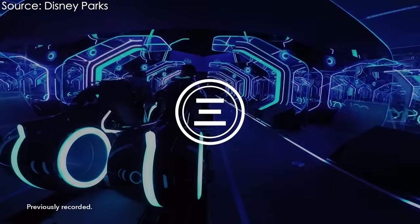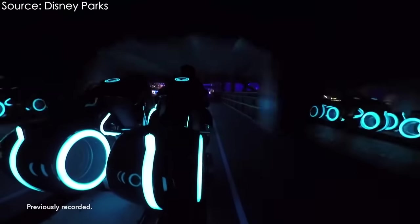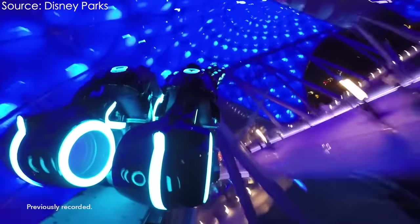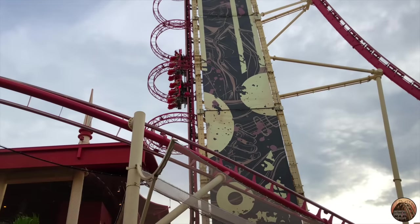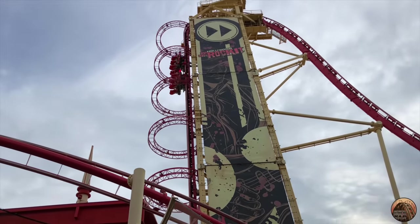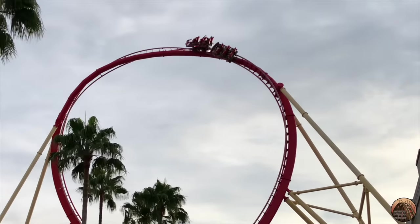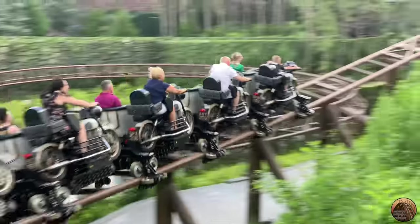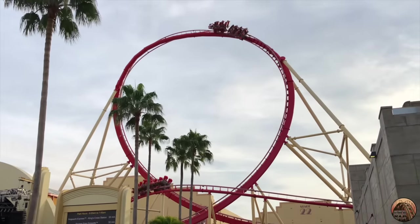Roller coasters at Disney or Universal theme parks are very different from those at a run-of-the-mill Six Flags park. They feature abundant theming and are built to run at a far higher capacity, accounting for more riders every hour. Next door at Universal Studios Florida, Hollywood Rip Ride Rocket features small 12-passenger trains, similar to the 14-passenger trains on Hagrid's. For coasters like these to achieve high rider capacities, they must cycle well over 100 trains every hour. On Rip Ride Rocket, this is possible through a high number of brake runs dividing the track into multiple block sections, allowing several trains to safely be on the layout simultaneously.